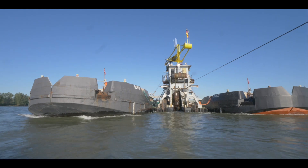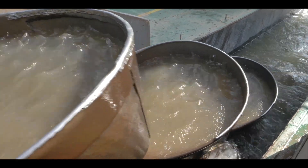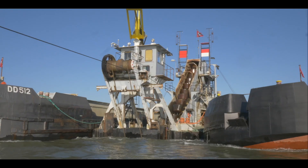Dit is baggermolen Aalsholver, een emmerbaggermolen met een emmerinhoud van 540 liter. Ze is gebouwd in 1967 en komt dan dus 35 meter lang.